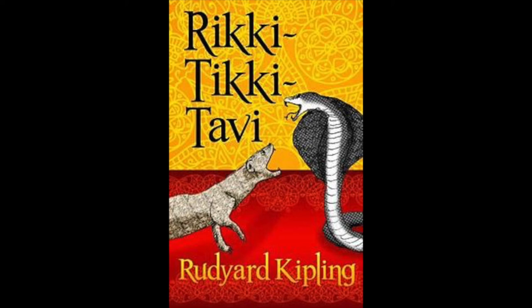He was a mongoose, rather like a little cat in his fur and his tail, but quite like a weasel in his head and his habits. His eyes and the end of his restless nose were pink. He could scratch himself anywhere he pleased with any leg, front or back. He could fluff up his tail till it looked like a bottle brush, and his war cry as he scuttled through the long grass was 'Rikki-tikki-tikki-tikki-tikki!' One day a high summer flood washed him out of the burrow where he lived with his father and mother and carried him kicking and clucking down a roadside ditch. He found a little wisp of grass floating there and clung to it till he lost his senses.